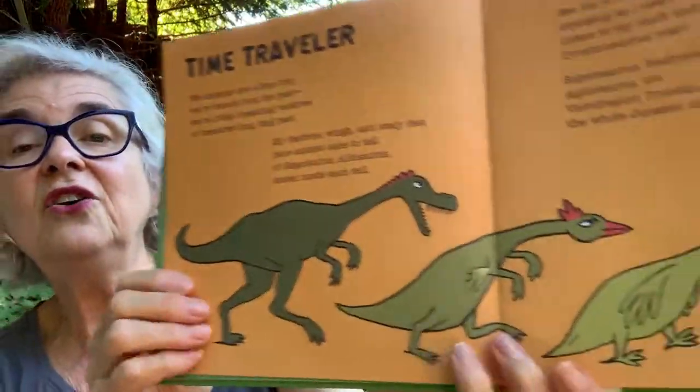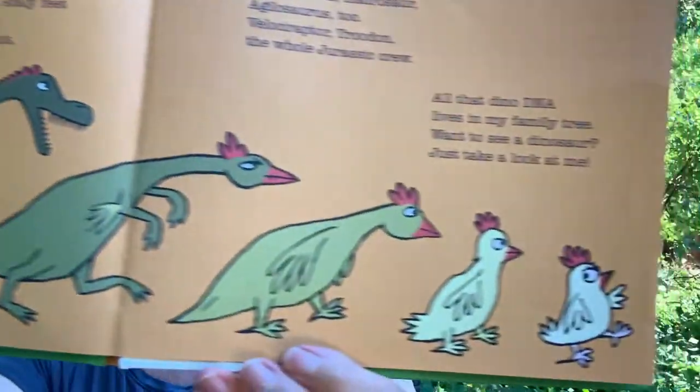Time Traveler. We chickens are a time trip. We're visions from the past. We're living, breathing relatives of creatures long, long past. My feathers, wings, and scaly feet have ancient tales to tell. See the Archaeopteryx emerging as I soar? Listen to my cluck and hear Tyrannosaurus roar! Supersaurus, Hadrosaur, Agilosaurus, Velociraptor, Troodon — the whole Jurassic crew. All that dino DNA lives in my family tree. Want to see a dinosaur? Just look at me. Do you see a dinosaur in this chicken? Hmm, maybe.